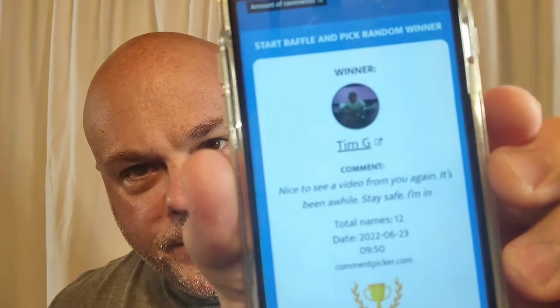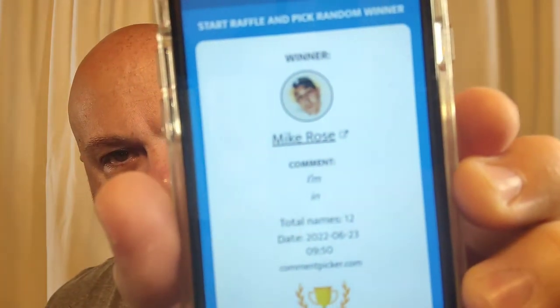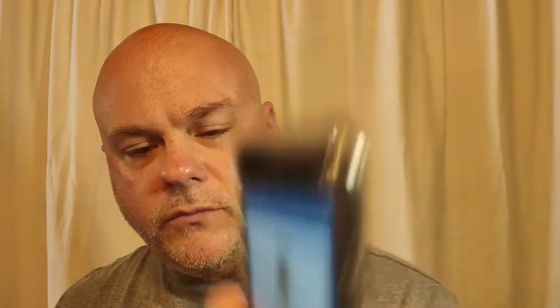First up, Tim G — you are one of the winners for the contest and of the AAC Shave Soap that I gave away in the last video. And Mike Rose, you are the second one. So Tim G, Mike Rose, congratulations to the winners. Appreciate you signing in to do that and watching the videos on a regular basis.